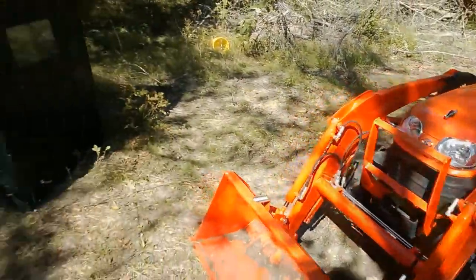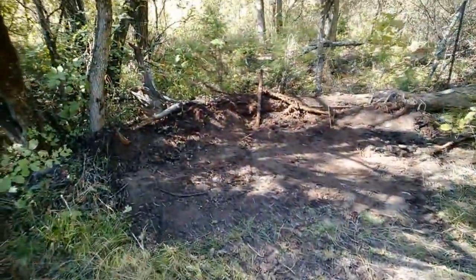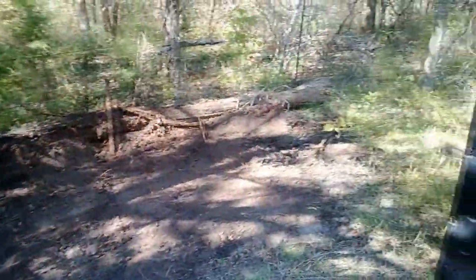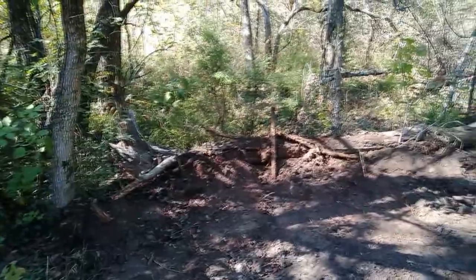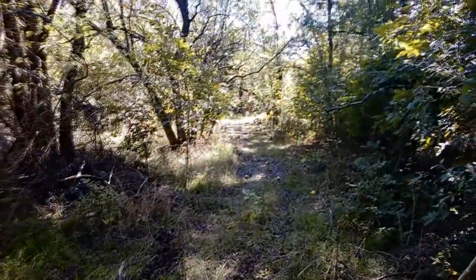I just did a little bit of dirt work with the tractor. I moved a pile of dirt away from here and smoothed this out so I can move the blind from its current spot right over to there, which should give me a better shot at the bed and breakfast feeder.